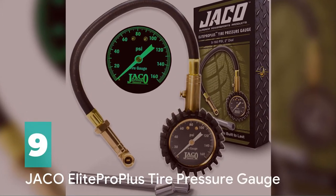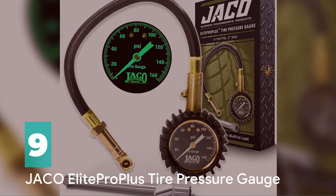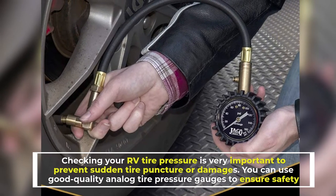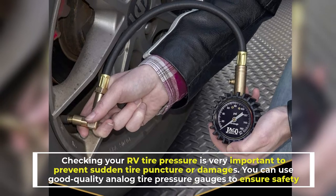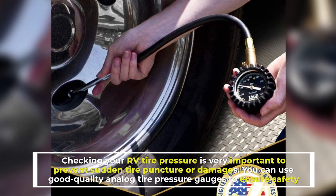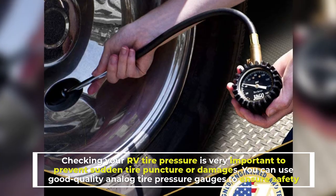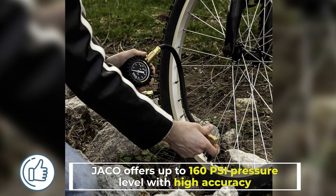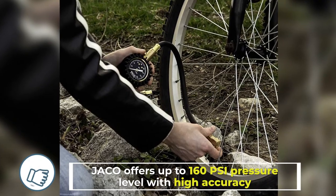Number 9: Jocko Elite Pro Plus Tire Pressure Gauge. Checking your RV tire pressure is very important to prevent sudden tire puncture or damages. You can use good quality analog tire pressure gauges to ensure safety. Jocko offers up to 160 PSI pressure level with high accuracy.